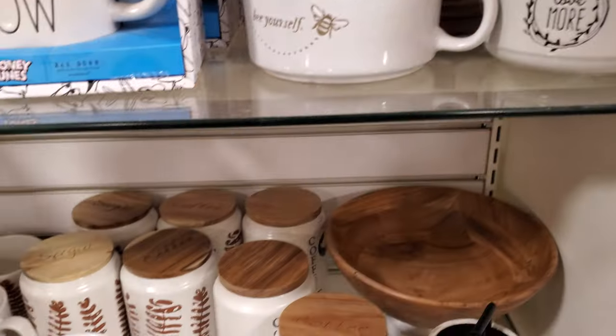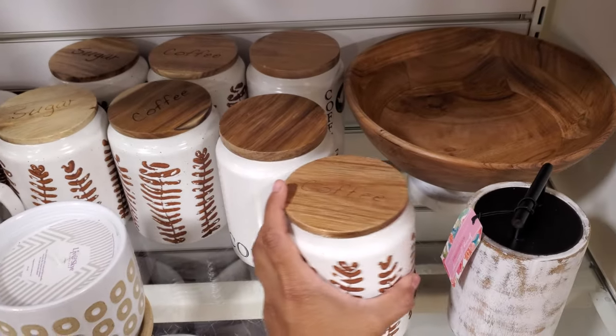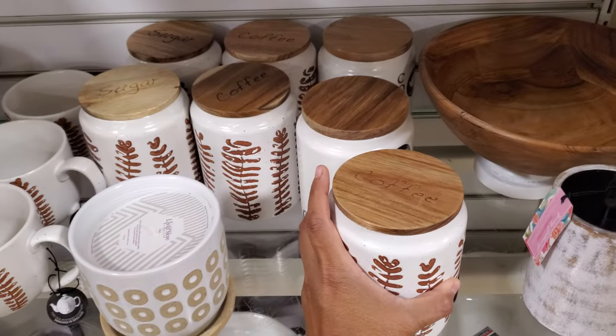$20 for that. We have 'Be Yourself, Love More,' and on top the lids say 'Coffee' and 'Sugar.' These are only $7.